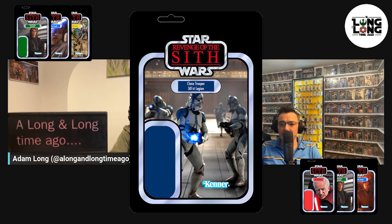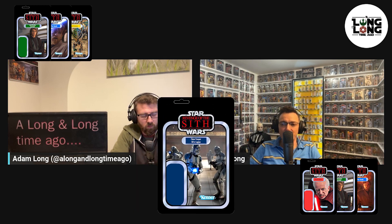Number 53 for me is General Grievous. Not much to go into — he's really only got one look. Probably with the cloak on at the point where he takes it off, but showing off all the arms and lightsabers. Lots of accessories obviously. It would be interesting to see how they'd do General Grievous as an old 80s Kenner figure.